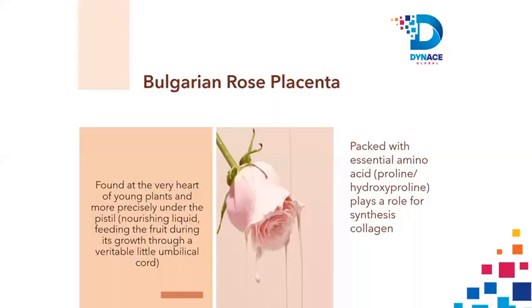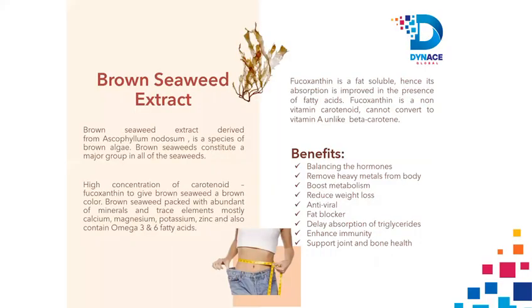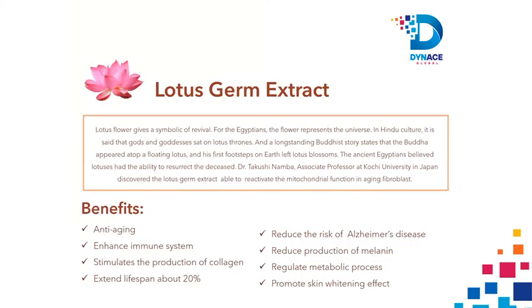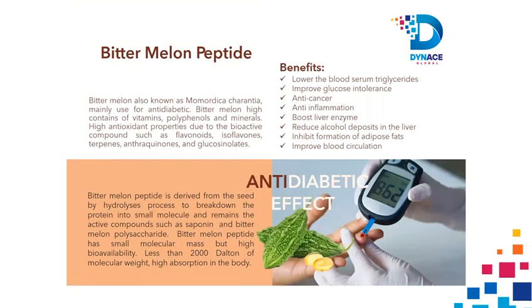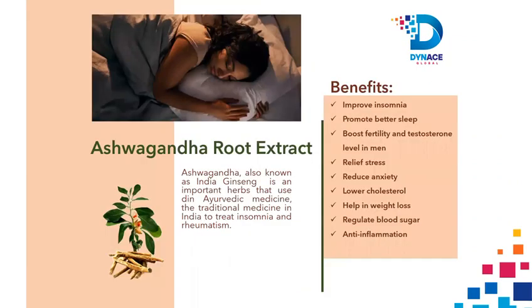Six major ingredients: 1. Bulgarian Rose Placenta. 2. Brown Seaweed Extract. 3. Lotus Germ Extract. 4. NMN Nicotinamide Mononucleotide. 5. Bitter Melon Extract. 6. Ashwagandha Root Extract.